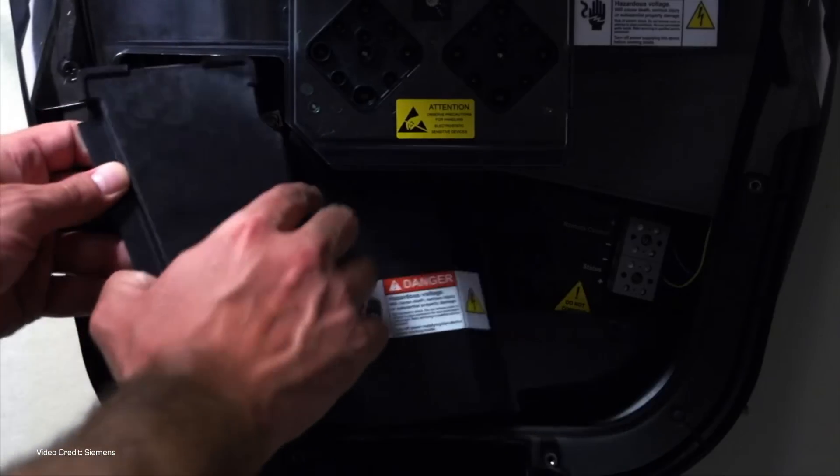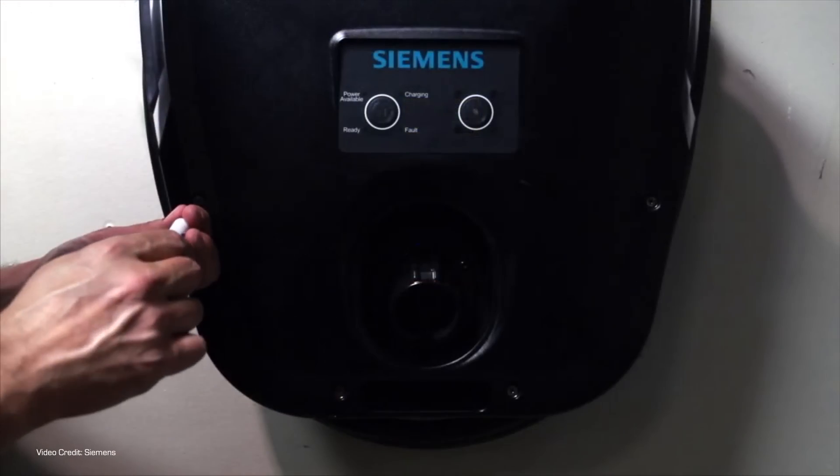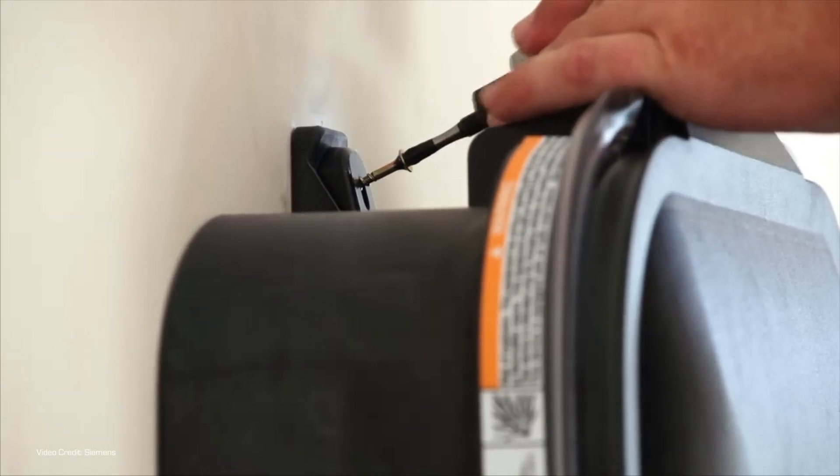Also, that particular EVSE was limited to 32 amps, but it's on a circuit with a 50-amp breaker. With increasing numbers of larger, less efficient vehicles coming to market, we've been testing some which have higher battery capacities, and that takes a lot of time to charge, so having a more powerful charger is really handy.